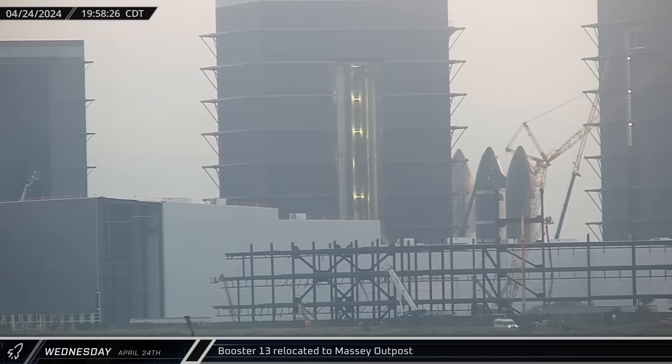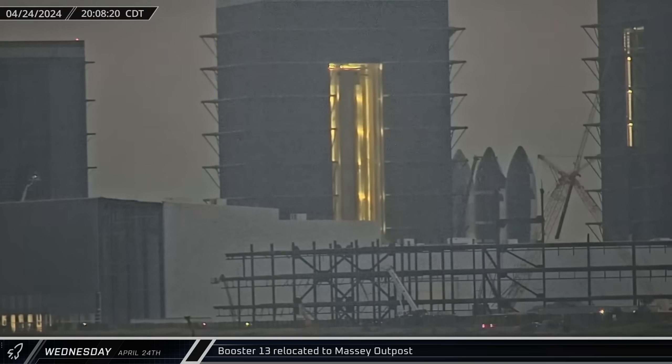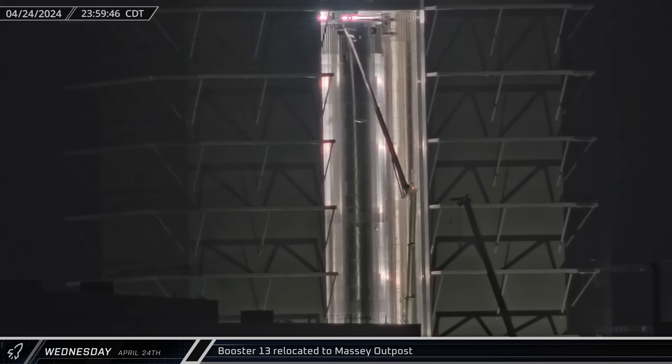That night, Booster 13 was lifted in Mega Bay 1 and transferred onto the awaiting thrust simulator stand. Then, just before midnight, the booster was secured to the stand and detached from the load spreader.